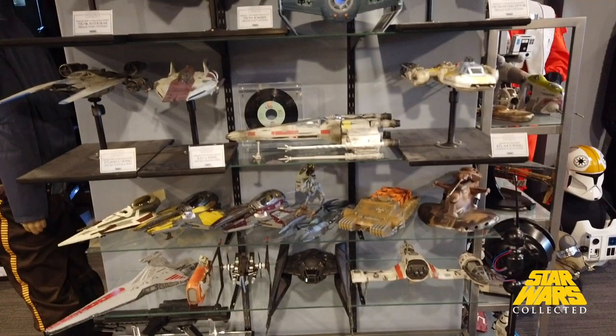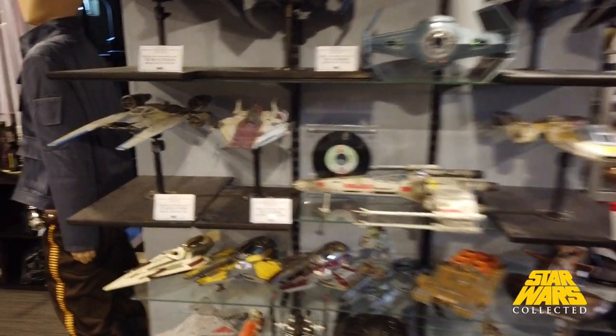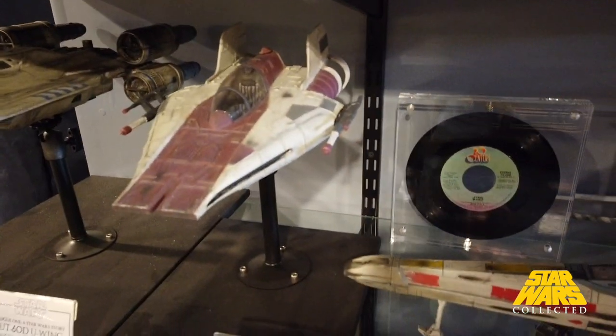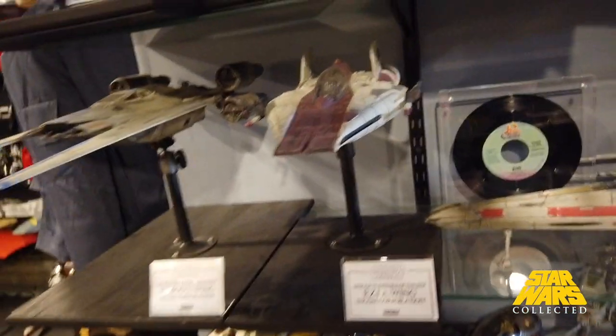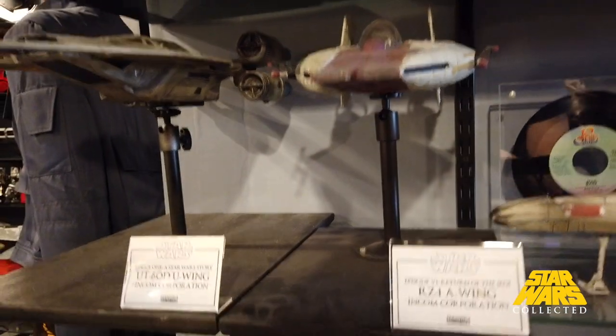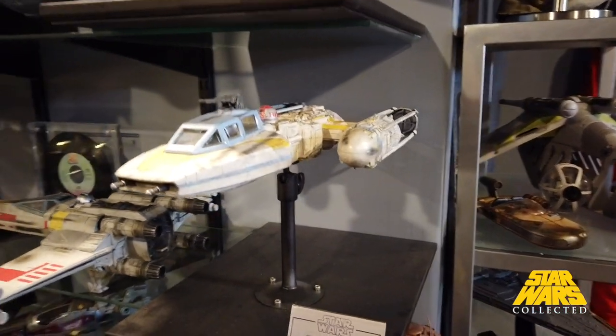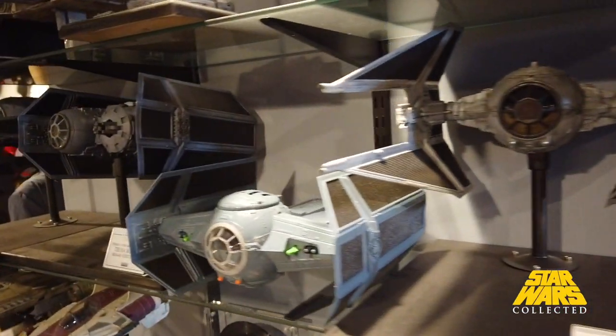This is sort of a ship display area. Some of these are models but most are just Hasbro toys. As we go further up, I've actually taken the time to repaint, add extra weathering, and damage them and then mounted them up — so kind of a cheap and quick way of creating some models without having to build them, which I'm starting to do a little bit more of though.